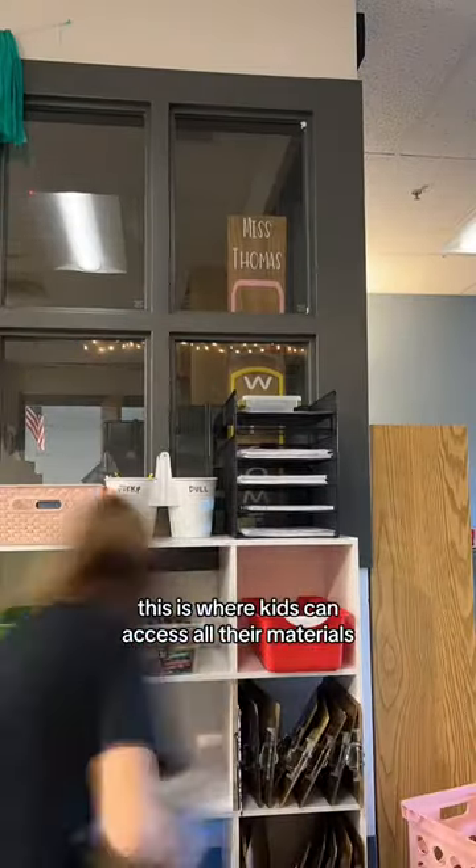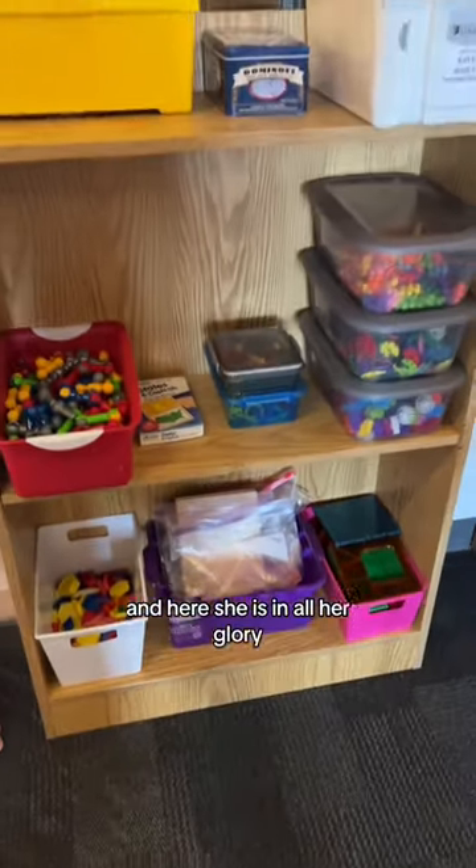Next, I set up my student station. This is where kids can access all of their materials — it looks so beautiful. Then I decided to set up my morning bins, and here she is in all her glory.